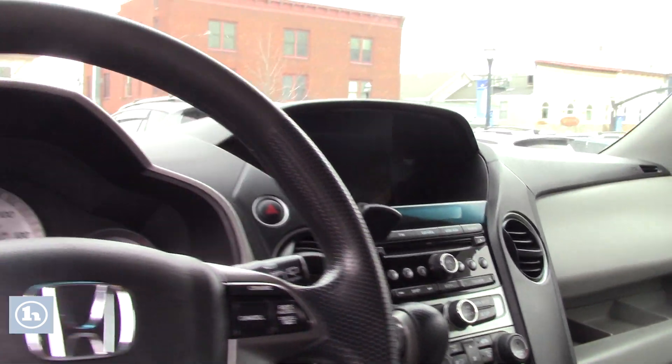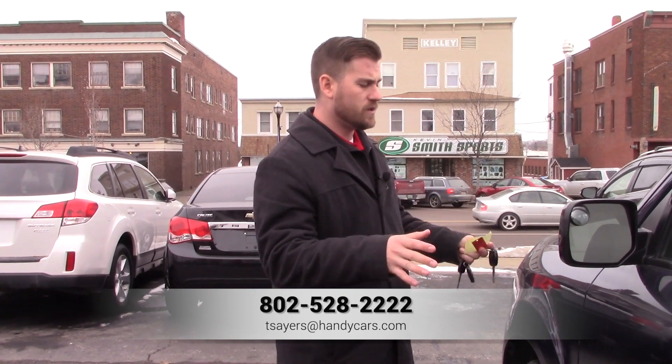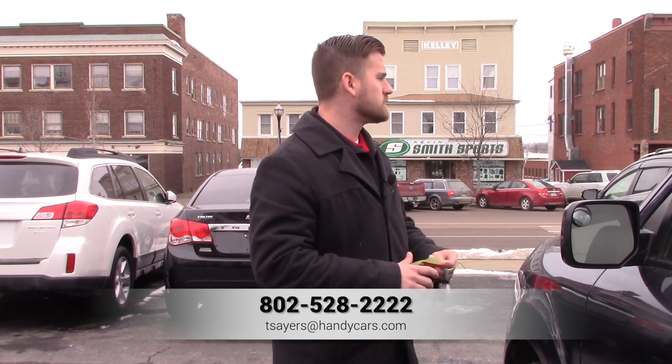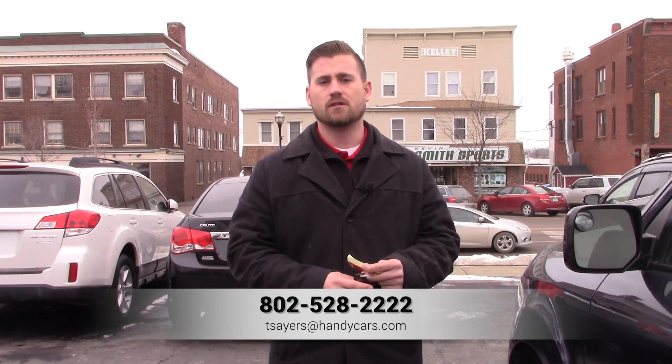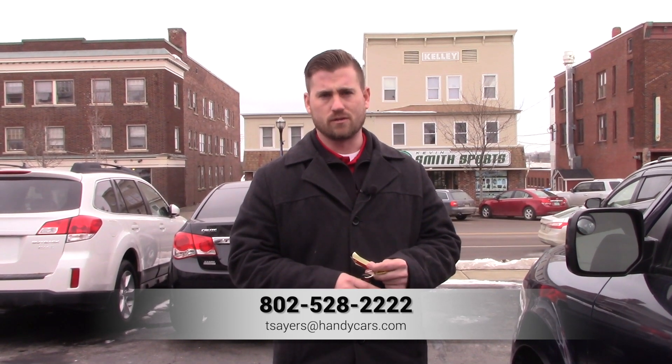If you have any questions or concerns, feel free to give me a call. My direct line is 802-528-2222, or you can reach me at t-series@handycars.com. If this vehicle doesn't work out, I do have some other SUVs that might work for you, so give me more information and I can better assist you. Thank you very much, hope to hear from you soon, and have a great day.